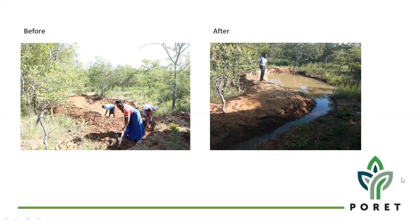When PORET started engaging in these water harvesting techniques, there were a lot of changes. The earth dam is holding quite a large amount of water there. It is a demonstration for one to see how an earth dam looks when you harvest water. The spillway is there to enable that when the dam is full, the water can flow out and prevent the dam from breaking.